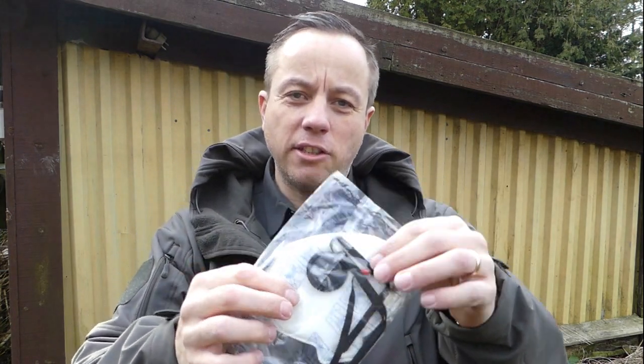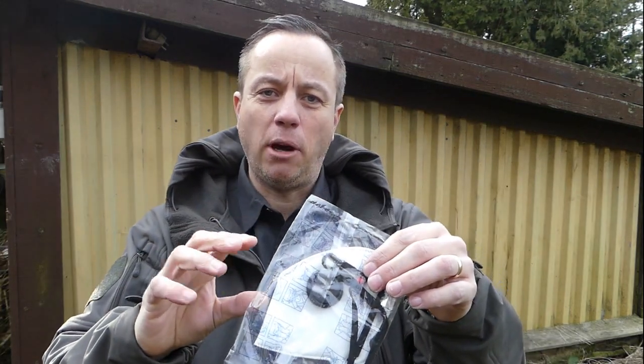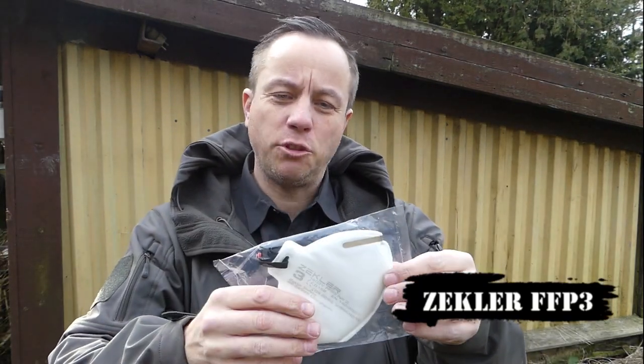If you want to protect yourself, you need to get yourself an FFP3 standard respirator. This is an example of an FFP3 mask made by Zekler, a Swedish company.